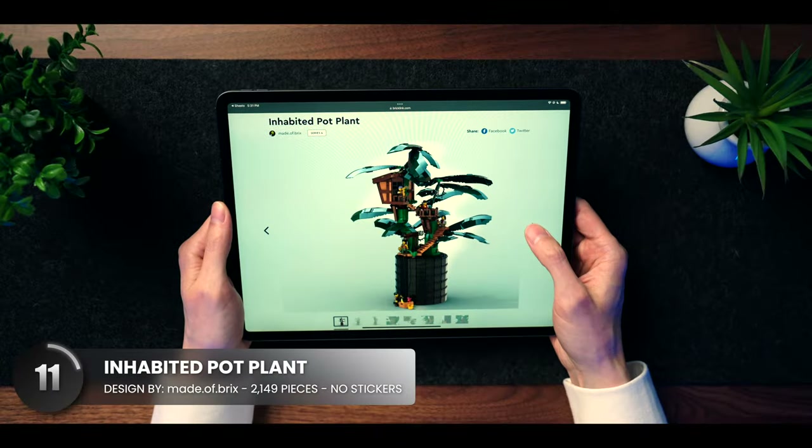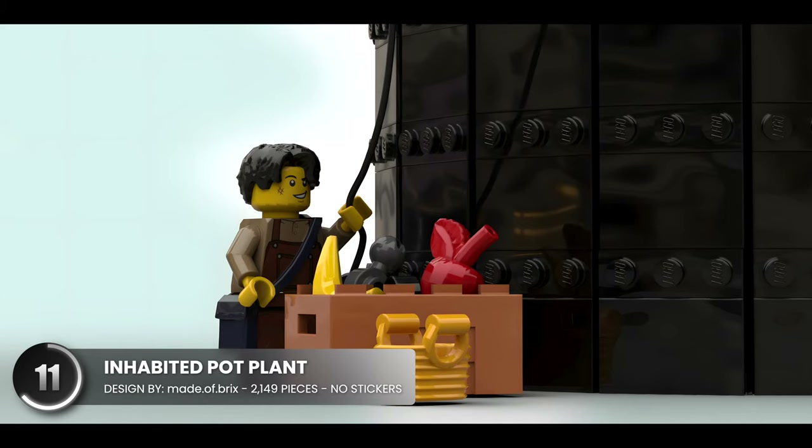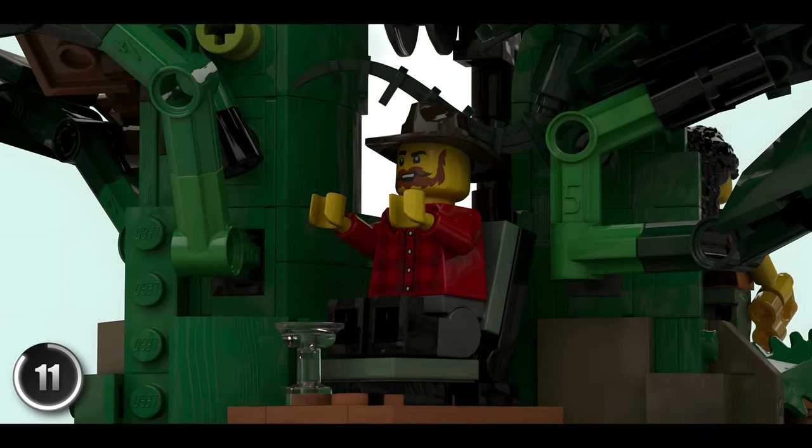Next up is a rather unique take on the houseplants that LEGO has been releasing over the past few years. This one brings in minifigures to spice things up and add character to your home decor.